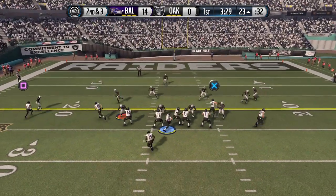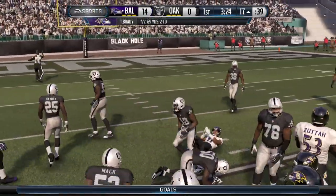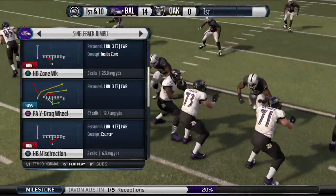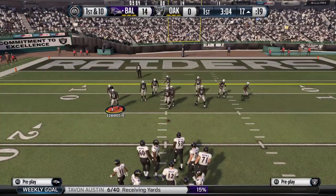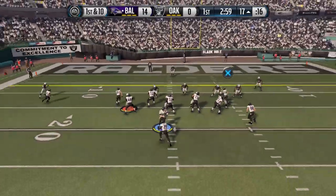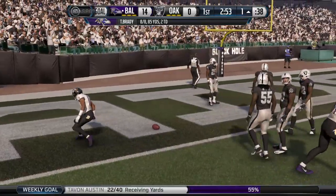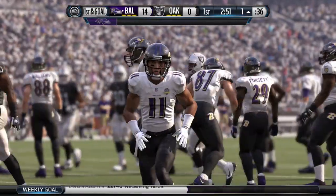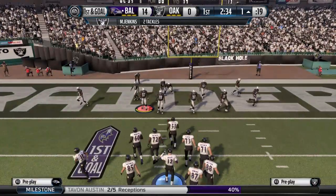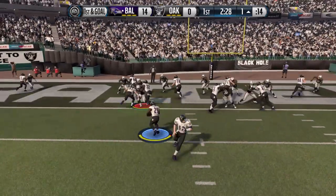The Ravens come out in a jumbo package on the field. Austin's got the catch and the first. When you play this cover three defense, you kind of sit back and try not to give up the big play — but the problem is you give up all these short plays. Nice job by the offense getting the first down inside the red zone. You've got to have a quarterback with a strong arm because you've got to throw into some tight spots in the red zone.